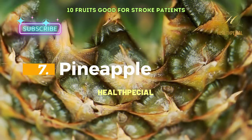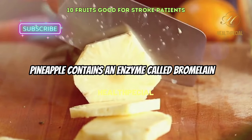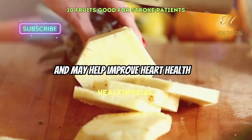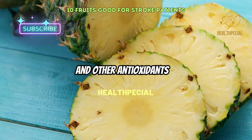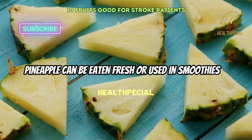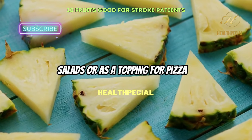7. Pineapple. Pineapple contains an enzyme called bromelain that has anti-inflammatory properties and may help improve heart health. It is also a good source of vitamin C and other antioxidants that can protect against oxidative stress. Pineapple can be eaten fresh or used in smoothies, salads, or as a topping for pizza.